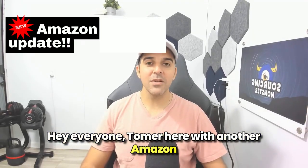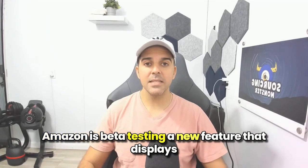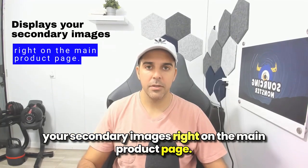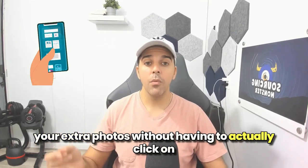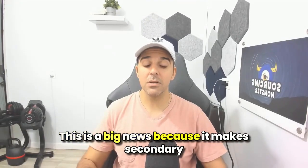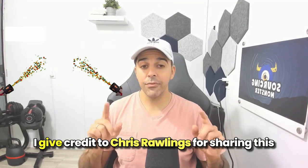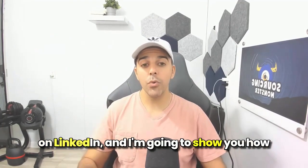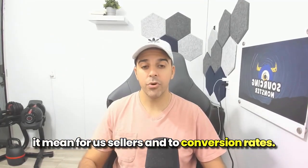Hey everyone, Tomir here with another Amazon Seller Update for my Sourcing Monster community. Amazon is beta testing a new feature that displays your secondary images right on the main product page. This means buyers will be able to scroll through your extra photos without having to actually click on the thumbnail and open a pop-up. This is big news because it makes secondary images more valuable and impactful for conversion rates. Credit to Chris Rawlings for sharing this on LinkedIn — I'm going to show you how this feature looks and what it means for us sellers and conversion rates.